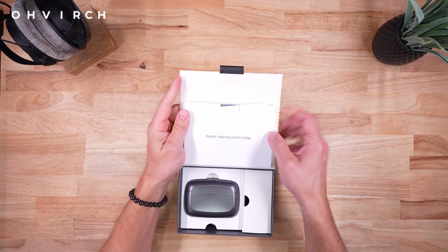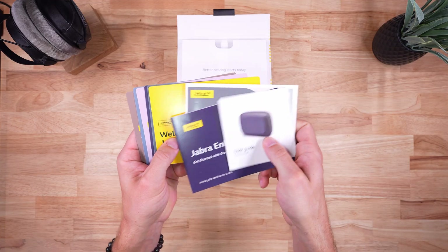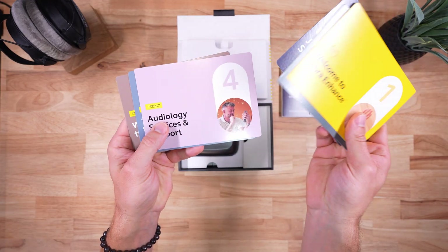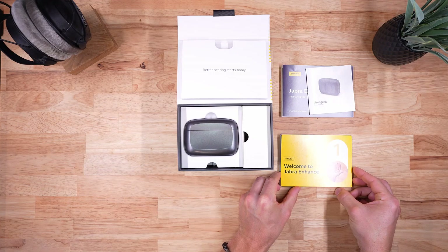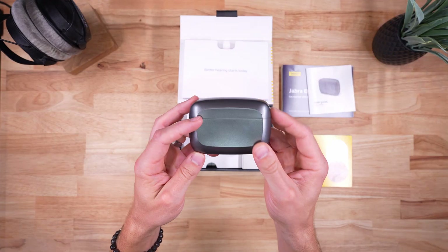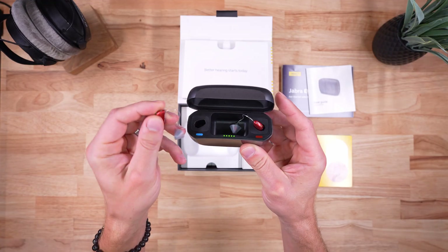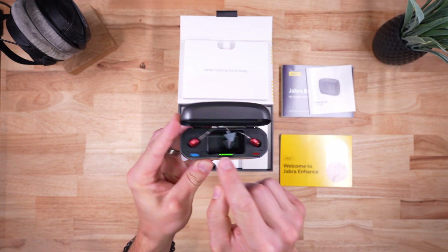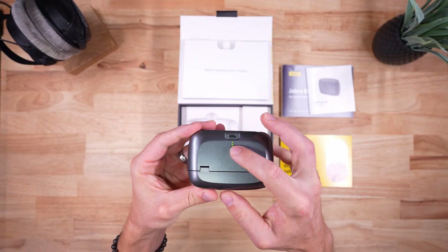Inside the box you'll find various user documents tucked away in the top sleeve. There are numbered cards that are definitely worth looking through — they'll walk you through the devices, your warranty, and what's in the box. Now let's take a look at the case. I really do like this ReSound Jabra portable charging case. It is very sturdy and works well. You can see LED indicators showing the battery status of the hearing aids, and the LEDs on the hearing aids light up when they're charging.